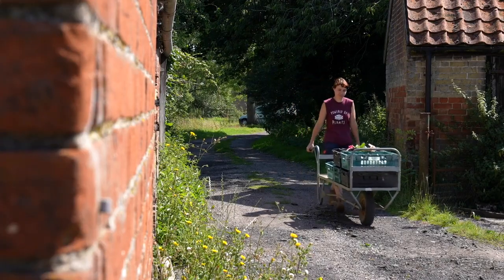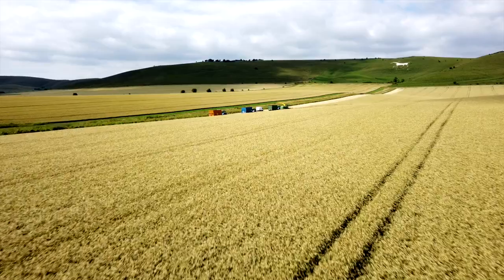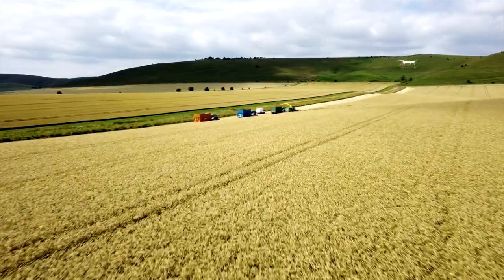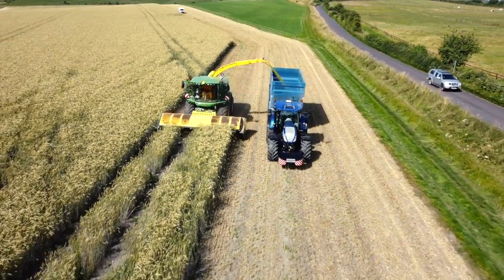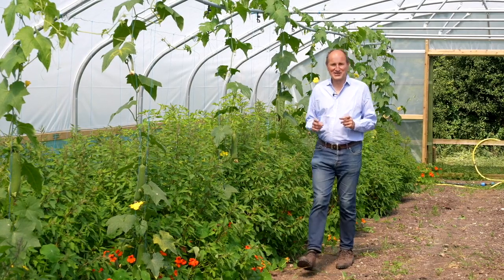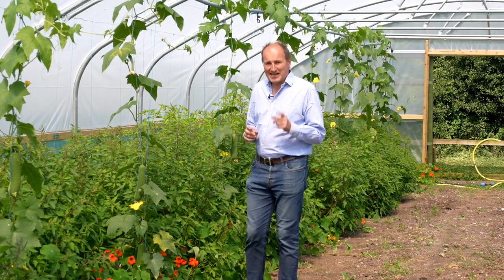Farmers have managed to keep pace with the food needs of a growing world population. But this increasing demand has only been satisfied by using up more and more of our planet's resources, including land. It's estimated that as much as half the Earth's habitable surface is now given over to agriculture. But that has come at a cost — farming is the biggest cause of biodiversity loss and a major contributor to climate change.